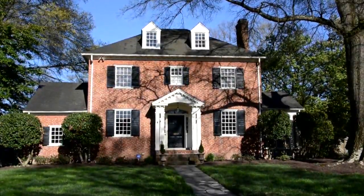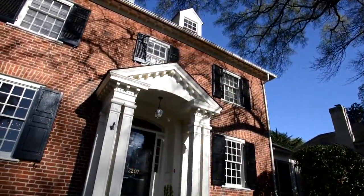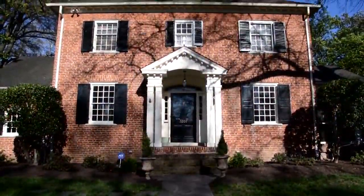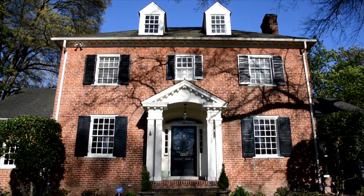Welcome to 3207 Noble Avenue in Ginter Park. A classic brick and slate colonial revival with traditional landscaping on a third-acre lot. Over 3,100 square feet, well-trimmed and professionally decorated.